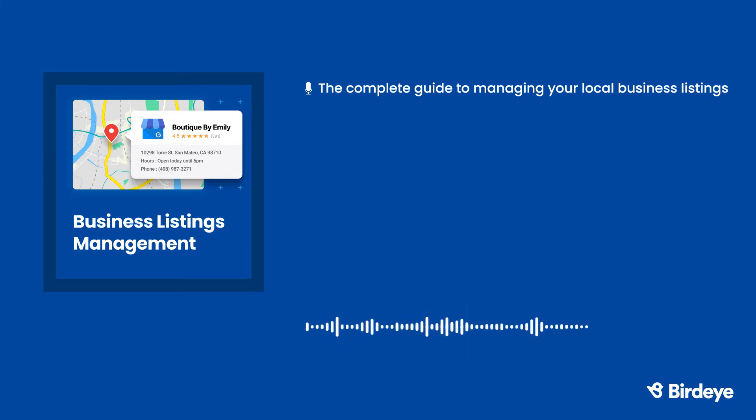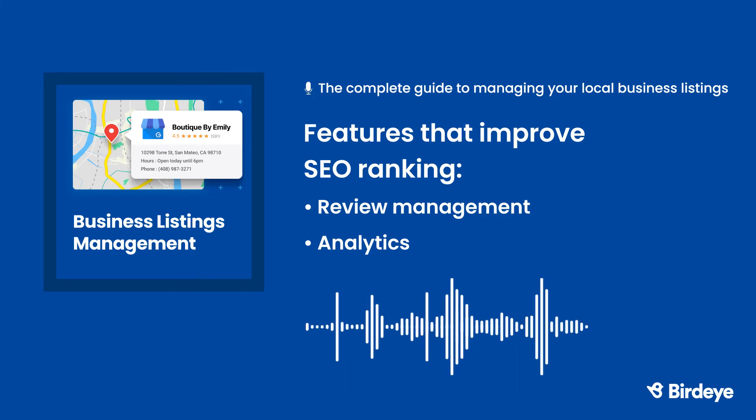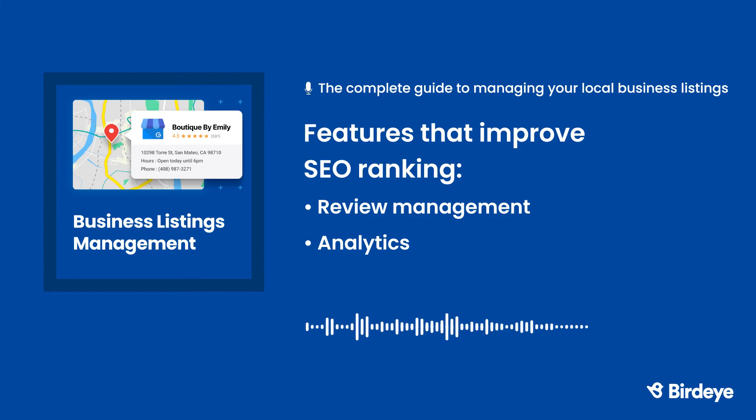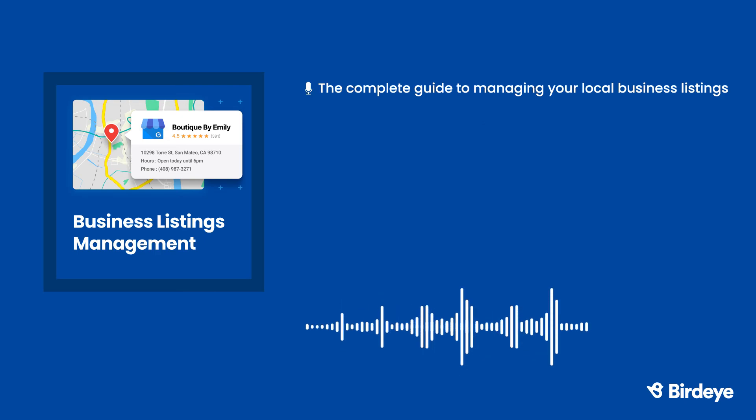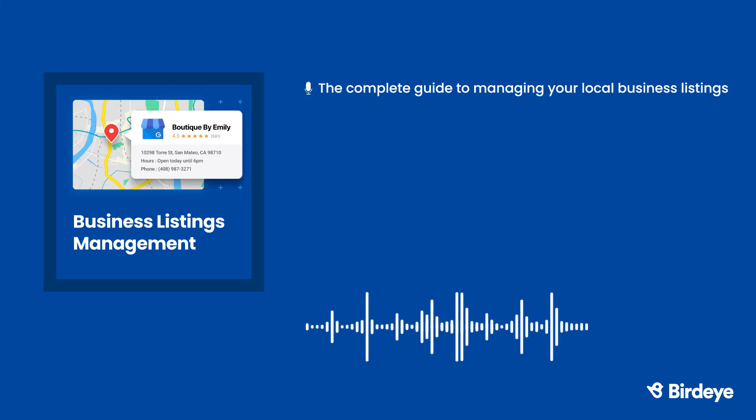Many business listing management platforms offer even more features to improve your SEO ranking, like Review Management — you'll get a notification each time you get a new review, with the option to reply from the dashboard and send automatic review requests. Analytics insights help you understand your customer feedback and keep an eye on the competition. SEO and online reputation management are two tools that work together to help your business be found online and be chosen by customers.